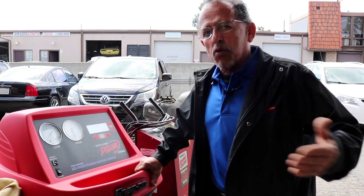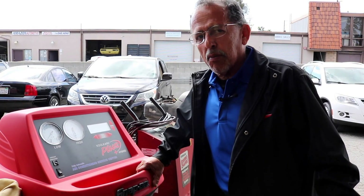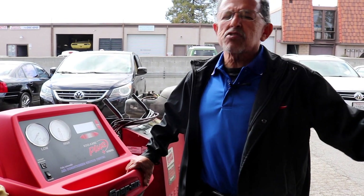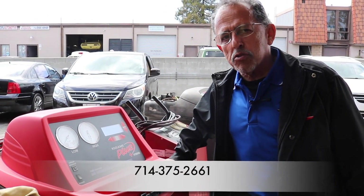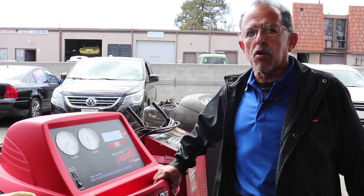We get you in and out quickly and efficiently, give a three year, 36,000 mile warranty. Call me with any of your questions. You got your car somewhere else? Call me, it doesn't matter. My phone number is 714-375-2661. And don't forget to visit our website.